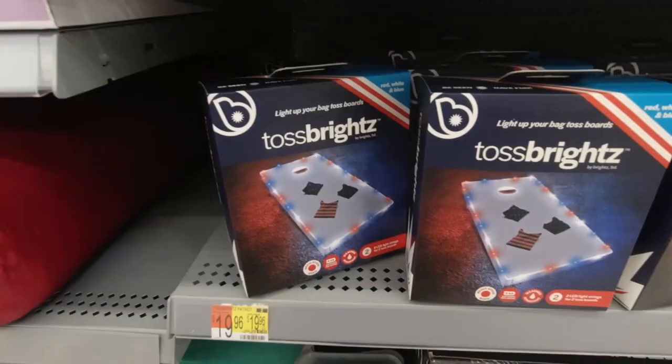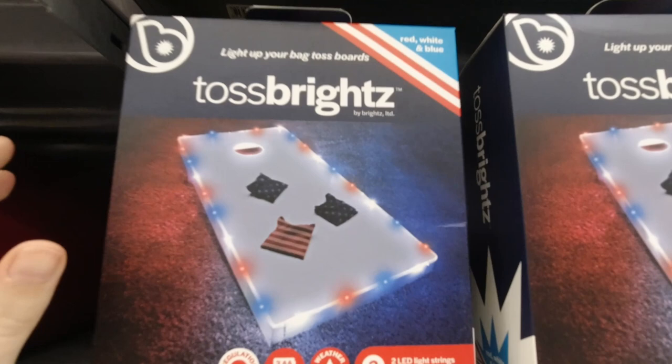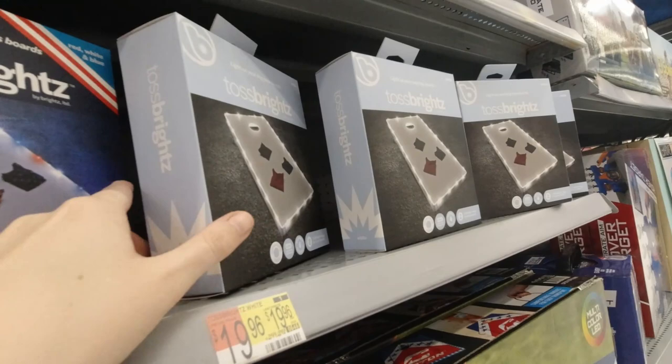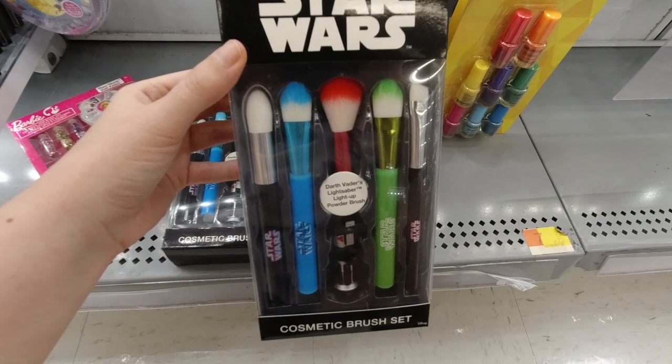If you're having a 4th of July party and like to play Cornhole, they have this set with the bags and the little light-up thing for $20. That would be fun and festive. And then they also have some that are just white.